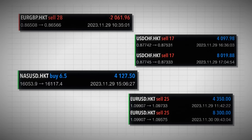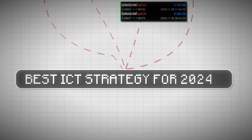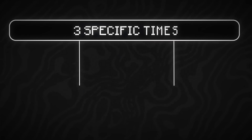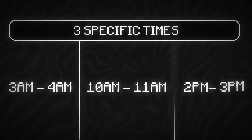Let's get down to business. Every single trade I placed today followed the same simple steps using the best ICT strategy for 2024 — the silver bullet. There are three specific times you can trade this strategy: 3 to 4 a.m., 10 to 11 a.m., and 2 to 3 p.m. Eastern.